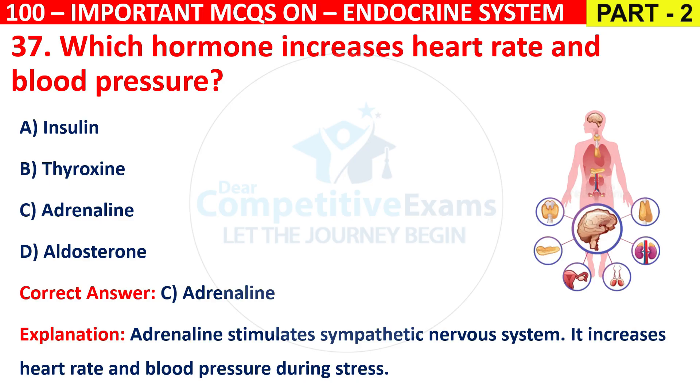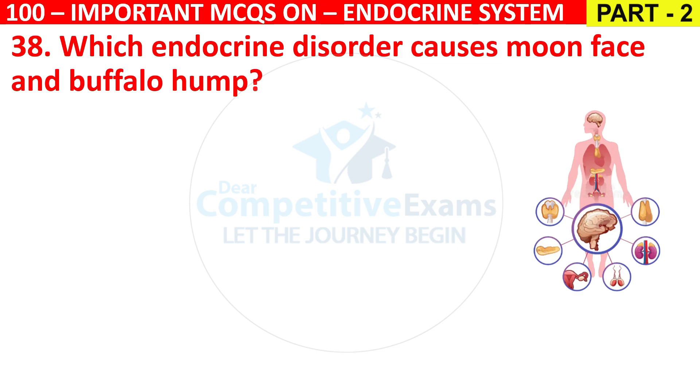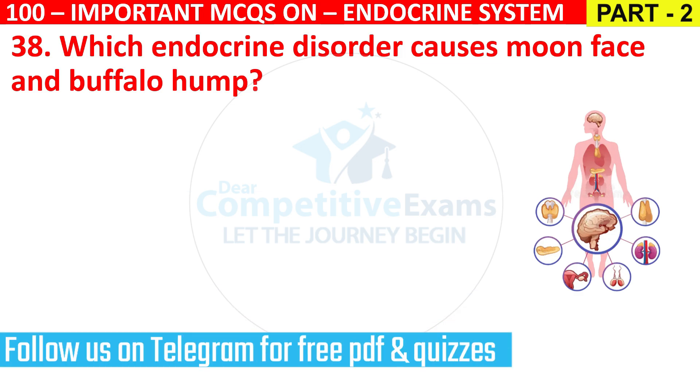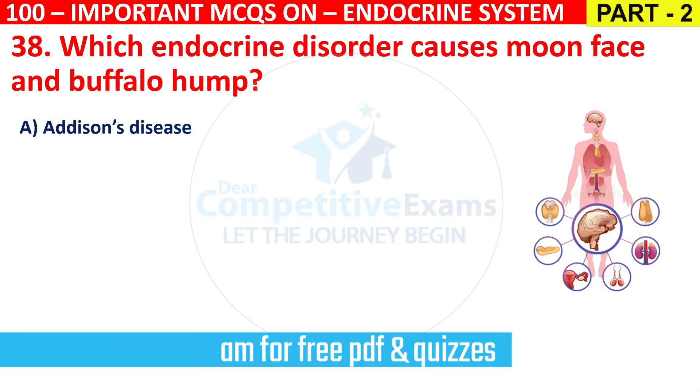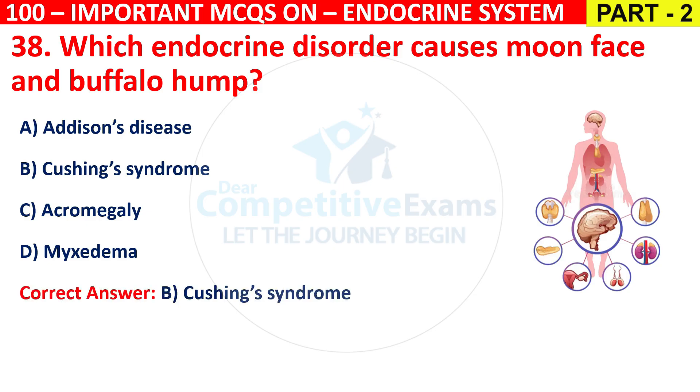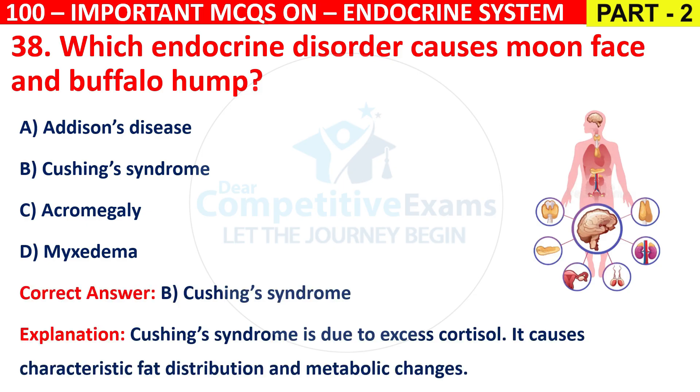Question 38: Which endocrine disorder causes moon face and buffalo hump? Options are Addison's disease, Cushing's syndrome, Acromegaly, or Myxedema. The correct answer is B, that is Cushing's syndrome. Cushing's syndrome is due to excess cortisol and causes characteristic fat distribution and metabolic changes.